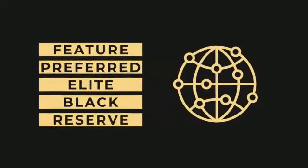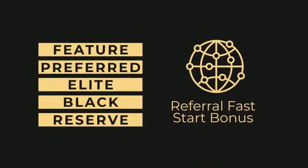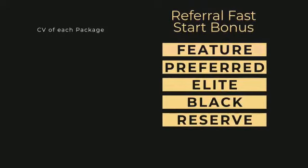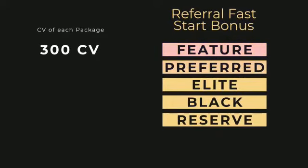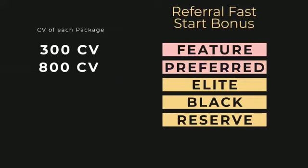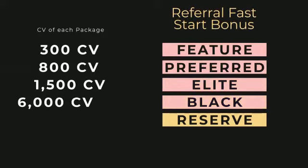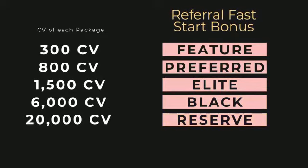As you start referring people to Onyx, you will be eligible to earn the Referral Fast Start Bonus. The Fast Start Bonus is based on the CV of the membership packages. The $299 package carries 300 CV, the $799 package carries 800 CV, the $1,499 package carries 1,500 CV, the $10,000 package carries 6,000 CV, and the $50,000 package carries 20,000 CV.